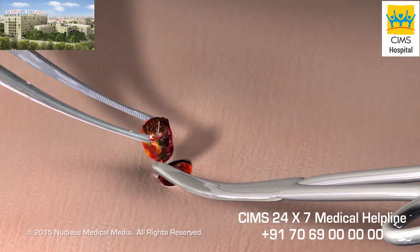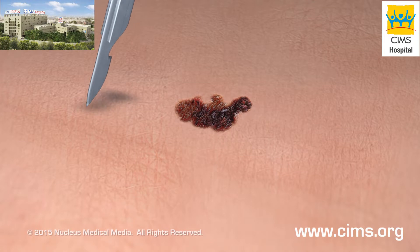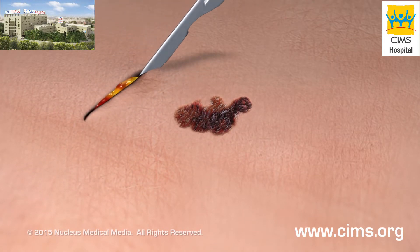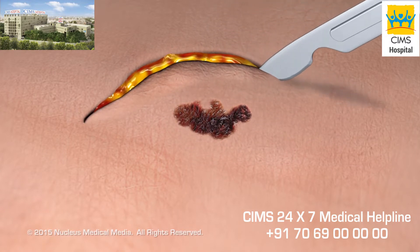Depending on the size of the sample, the area may or may not be closed with stitches. An excisional biopsy is larger and deeper than a shave or punch biopsy. It is used for conditions such as cancer, which must be entirely removed.